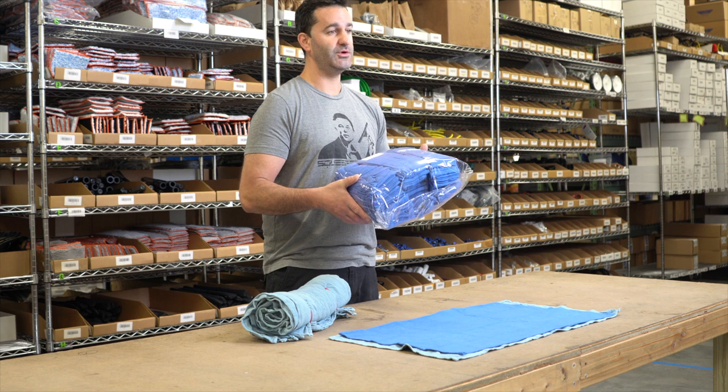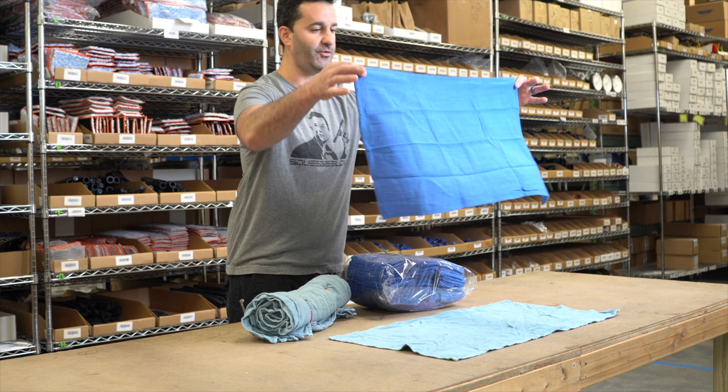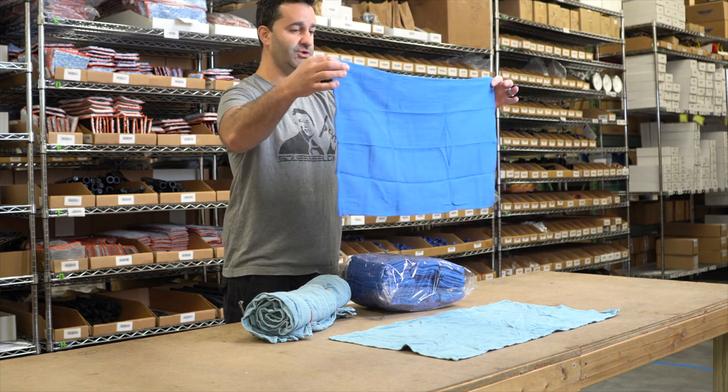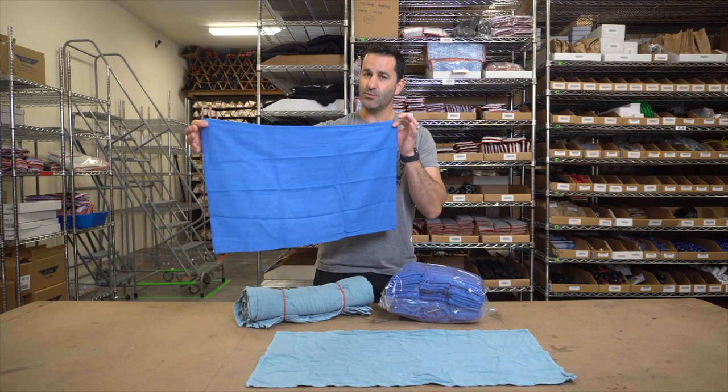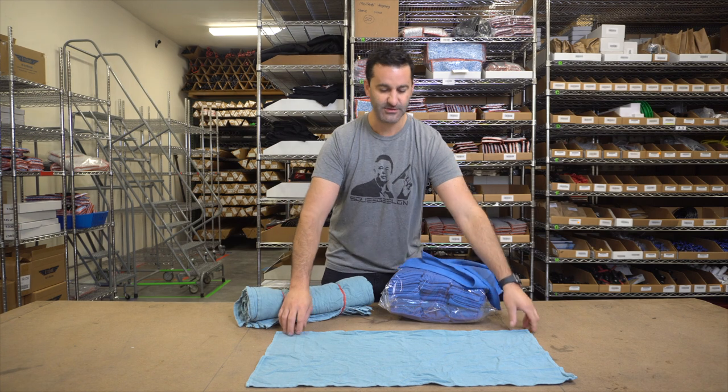This darker blue towel is a new surgical towel — brand new, fresh. You can still see the fold marks from the manufacturer on here. They're going to come to you as brand new, never used towels. They are a little bit smaller and a tad thinner than our recycled towels.